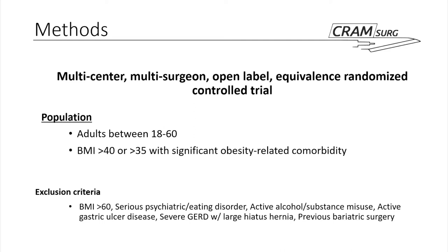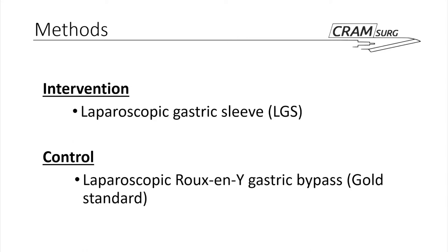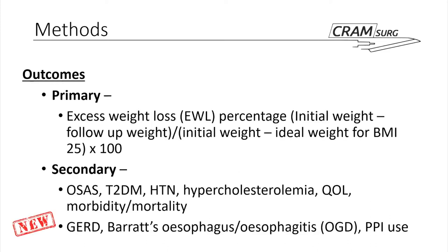When this study was designed, the mainstream operation for obesity was LAP Roux-en-Y, used here as the control. The trial is designed to determine whether laparoscopic gastric sleeve is actually equivalent in terms of weight loss to LAP Roux-en-Y, because it was felt to be a less invasive procedure with fewer risks. So the intervention is laparoscopic sleeve gastrectomy and the control is LAP Roux-en-Y.